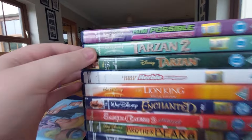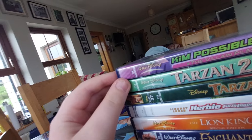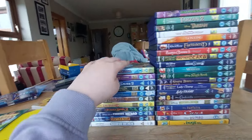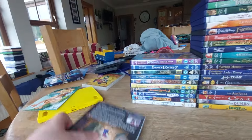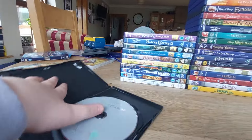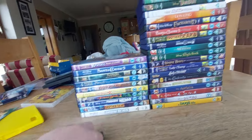There we go — that's better, I just need to fix it. The next DVD is The Emperor's New Groove. Here's the front, spine, the back, and here's the disc — another boring gray disc.